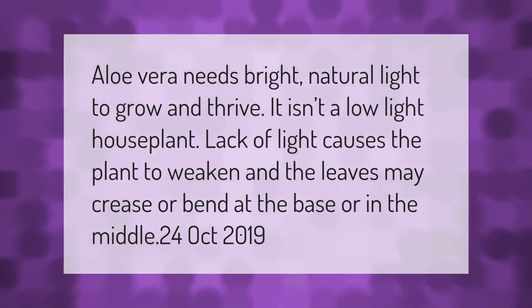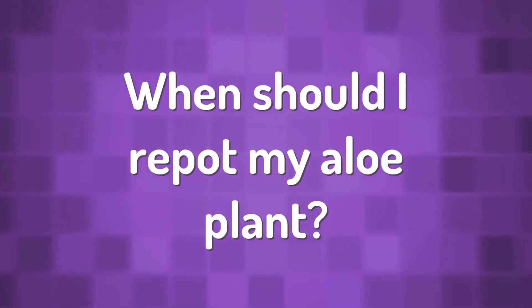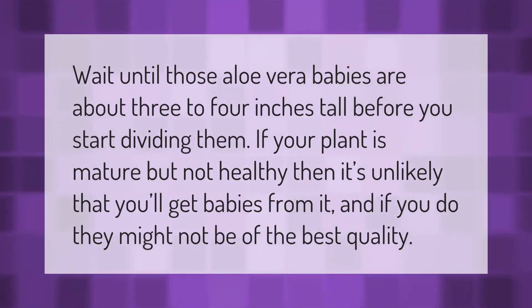Wait until those aloe vera babies are about three to four inches tall before you start dividing them. If your plant is mature but not healthy, then it's unlikely that you'll get babies from it, and if you do, they might not be of the best quality.